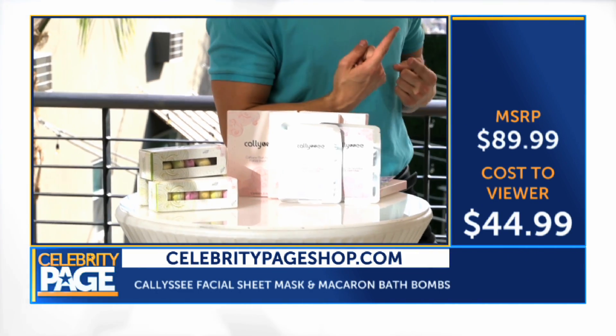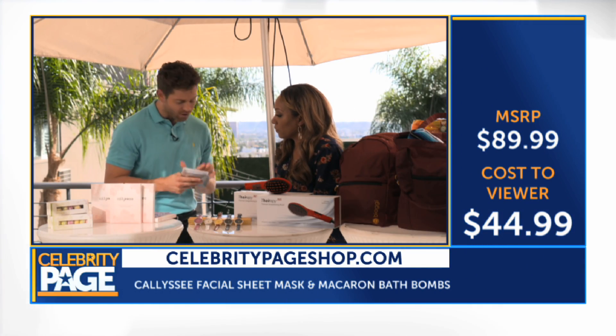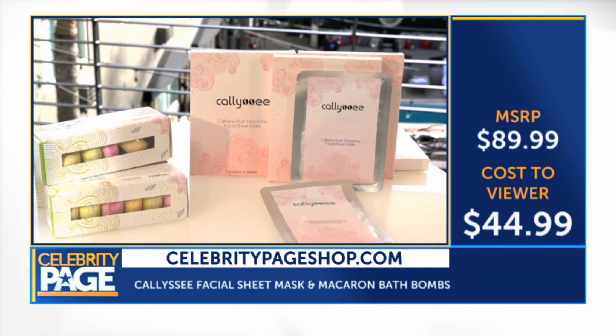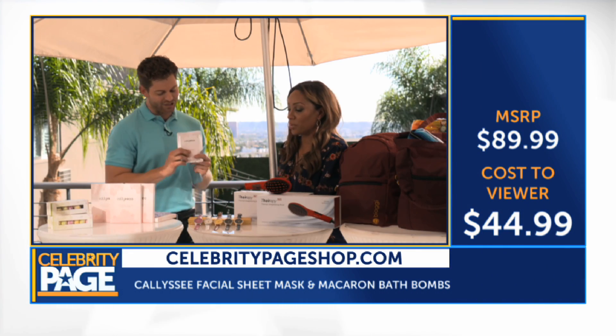I want to start off with the Callyssee Facial Sheet Mask. They're infused with caffeine, they've also got argan kernel seed oil, they've got soybean extract, but the hero ingredient is organic coffee seed extract.